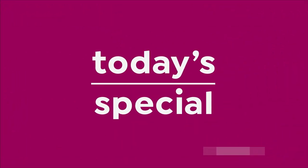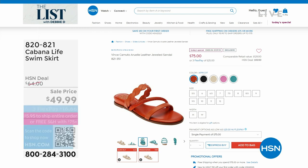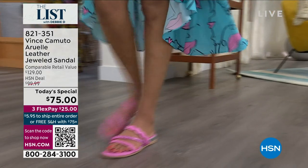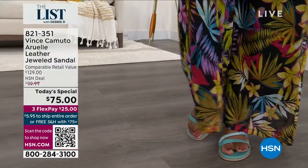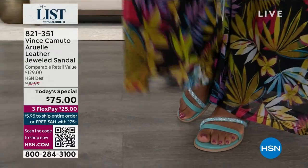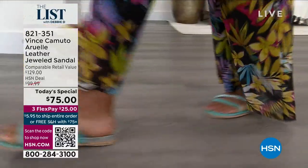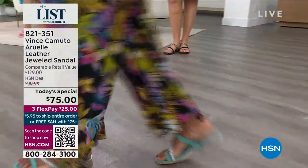You guys, get this home. We also want to show you today's special. This is not going to get a full presentation, but this is the Vince Camuto Ariel Leather Jeweled Sandal for $75. This is a $129 sandal, so take advantage of this wonderful price break. You're saving like 60 bucks.